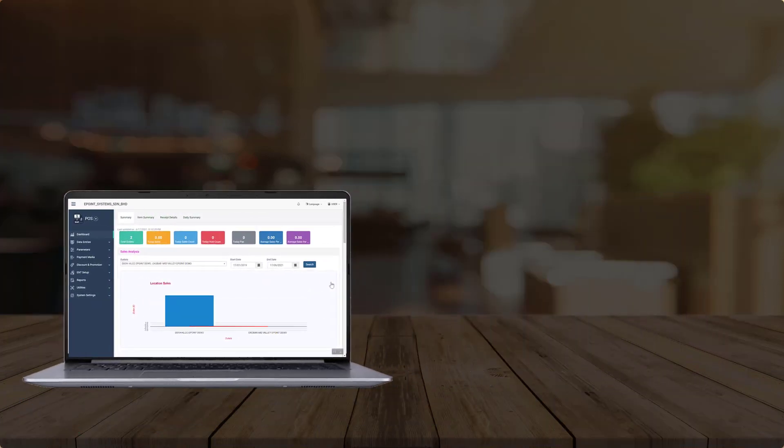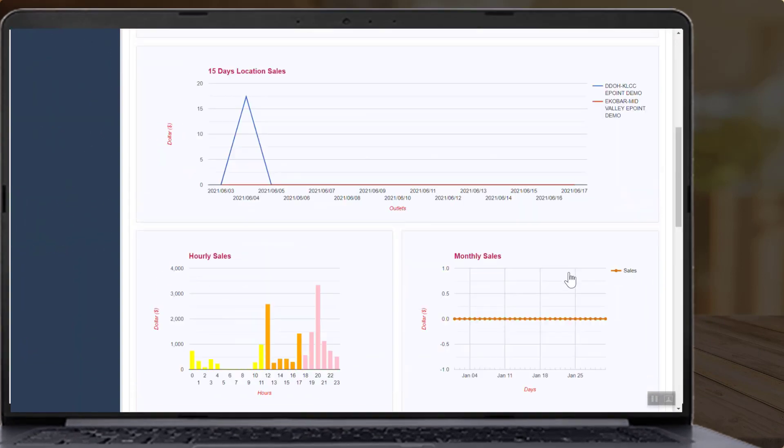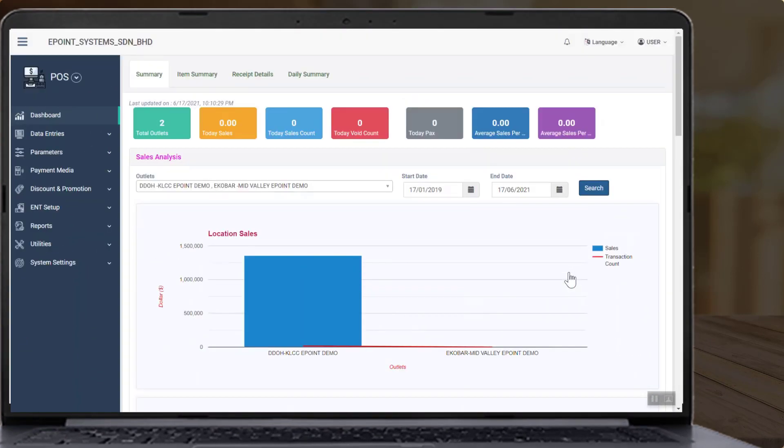Cirrus back office systems allow you to view various reports, such as sales reports broken down by various sales made by food delivery partners.